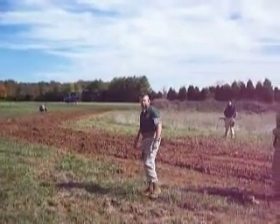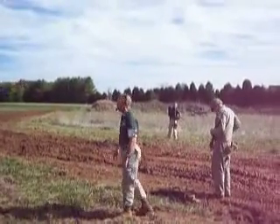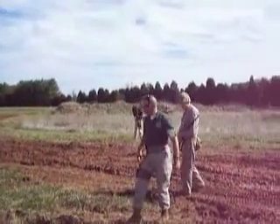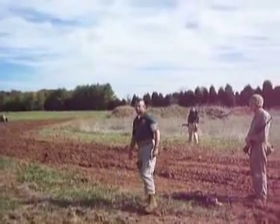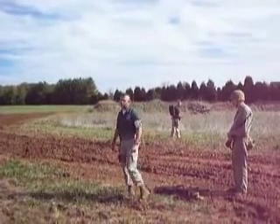We found out how effective flamethrowers were in the Pacific Theater. By Iwo Jima, over 480 of them were taken ashore with each division.